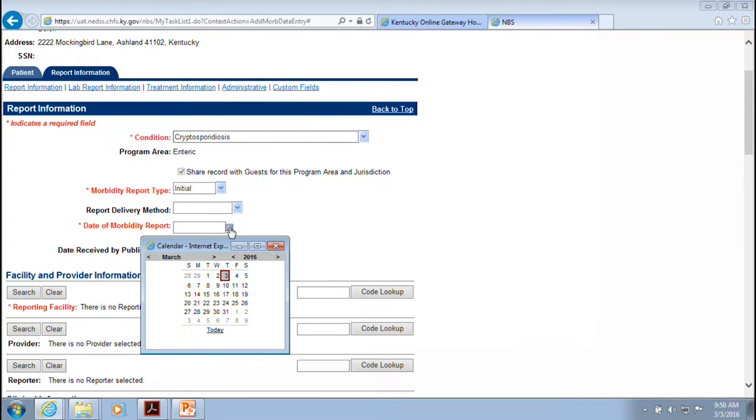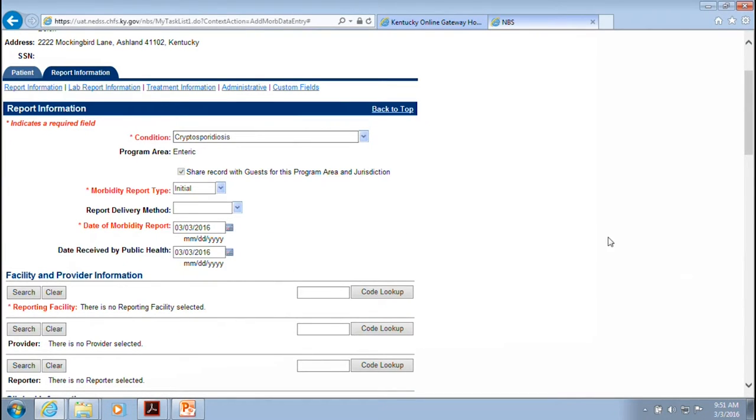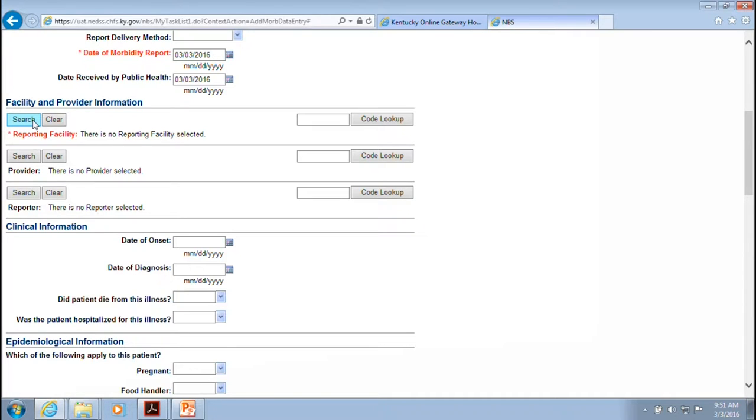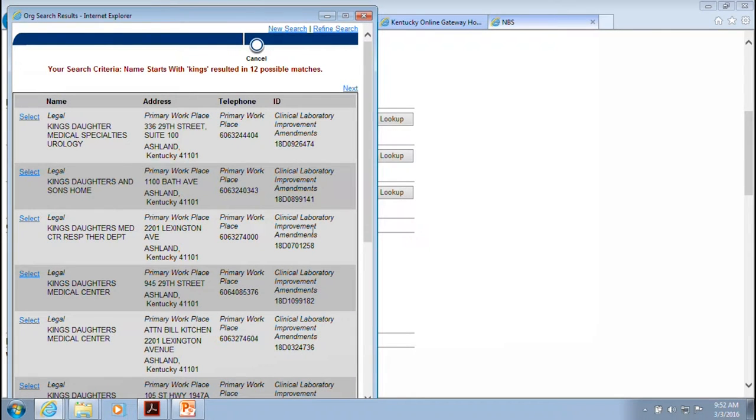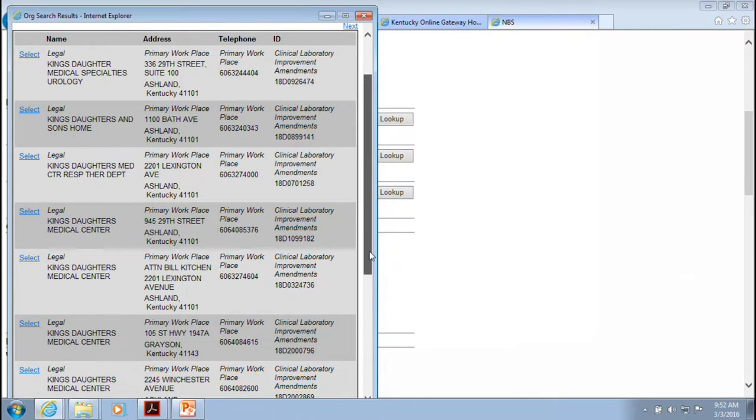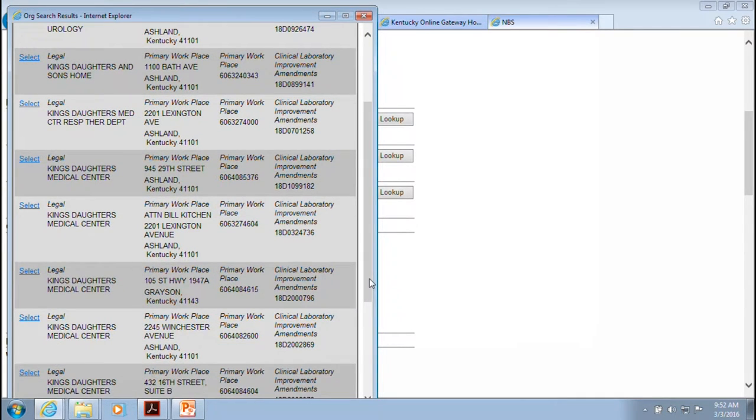Put the date in — all red highlighted fields are required and it will not let you submit without them. Enter the facility that ordered the test or faxed the lab report, as well as the provider. This is important for follow-up to obtain additional information like signs and symptoms. In the NEDS training site, the provider search isn't updated frequently — if you can't find a provider in the production site, let Mike Shardineau or Terry Grimes know so they can add practitioners to the list.